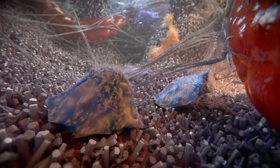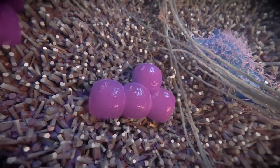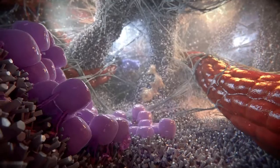The recruited progenitor cells in turn differentiate to osteoblasts. These cells then begin the work of laying down collagen that will soon mineralize to form new bone.